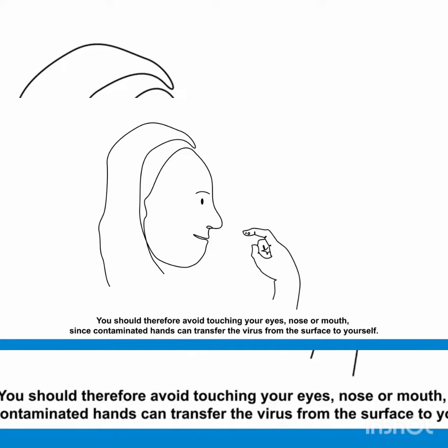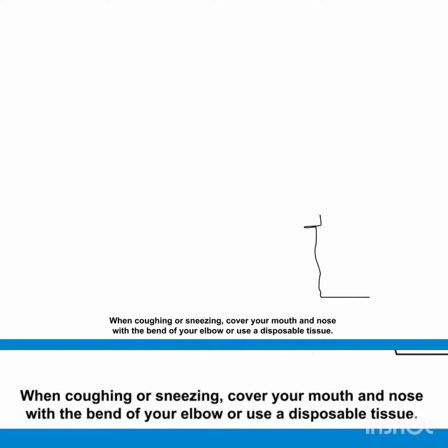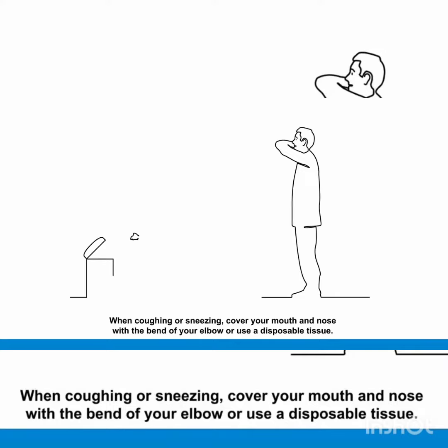When coughing or sneezing, cover your mouth and nose with the bend of your elbow and use a disposable tissue. If a tissue is used, discard it immediately into a closed bin.